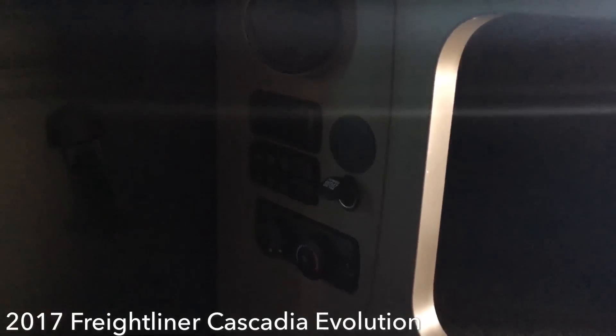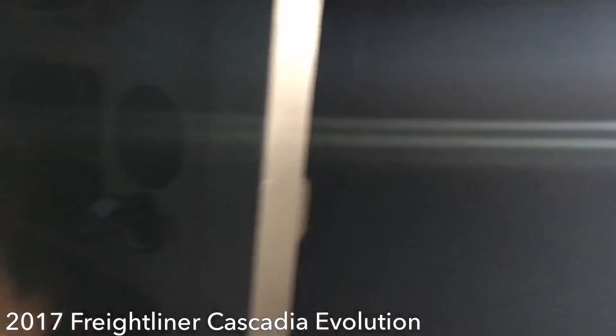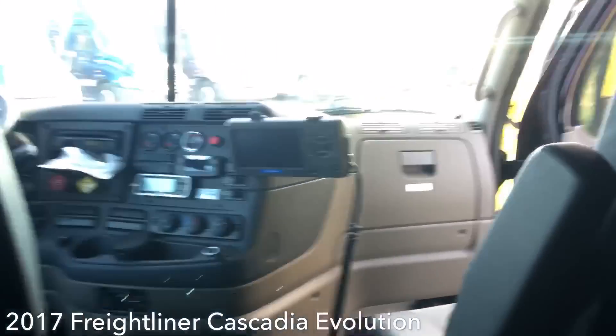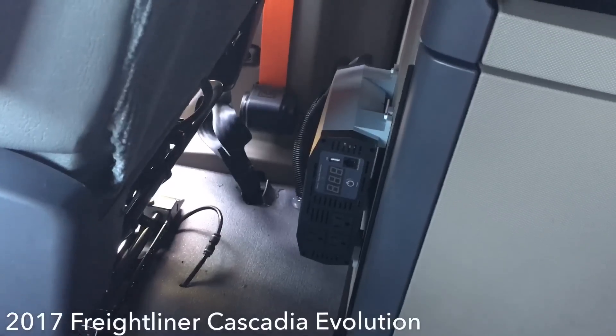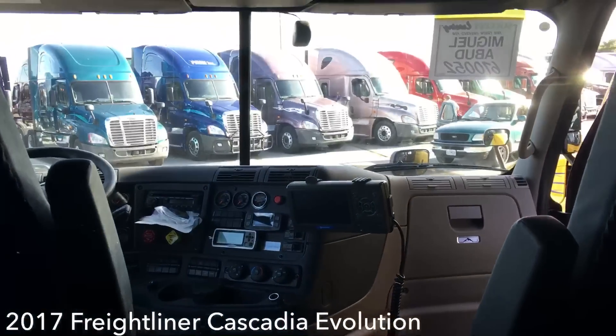I can't turn on the lights because this truck doesn't have any power going to it right now — they're conserving the battery. But there's the APU setup. All Prime trucks come with a power inverter, normally behind the seats, and there's a fire extinguisher over here too.